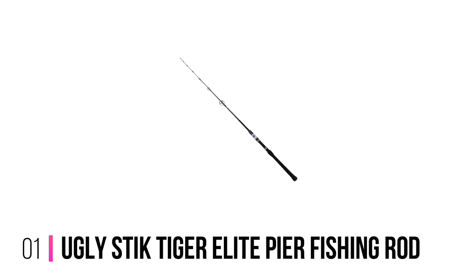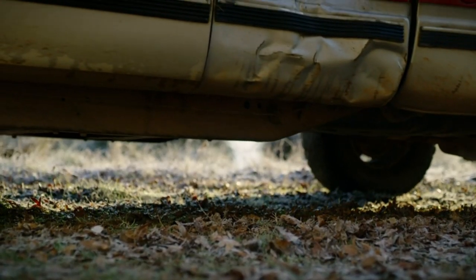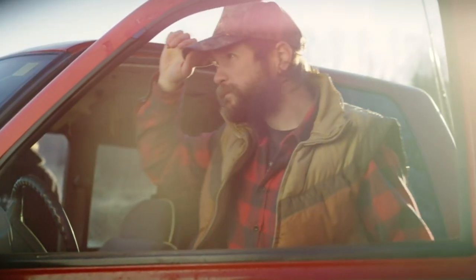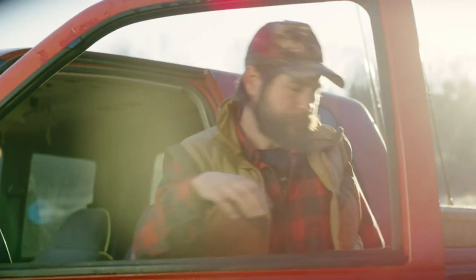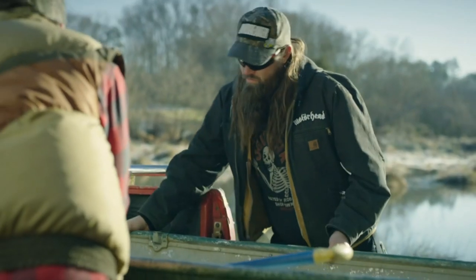Number 1: Ugly Stick Tiger Elite Pier Fishing Rod. The Ugly Stick brand has a history of creating some of the toughest rods for pier fishing on the market. The Tiger Elite is just about the best pier fishing pole out there. The flexibility and durability of this fishing rod ensure you'll be able to handle the big fish and the little guys with ease.